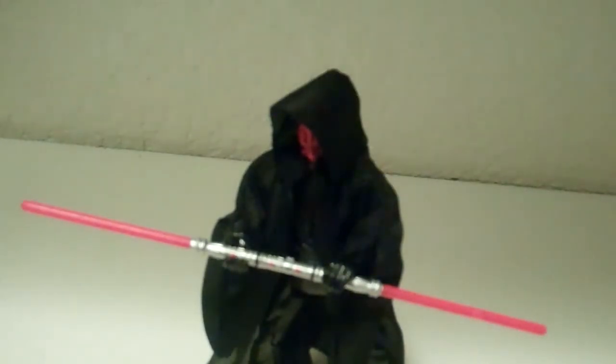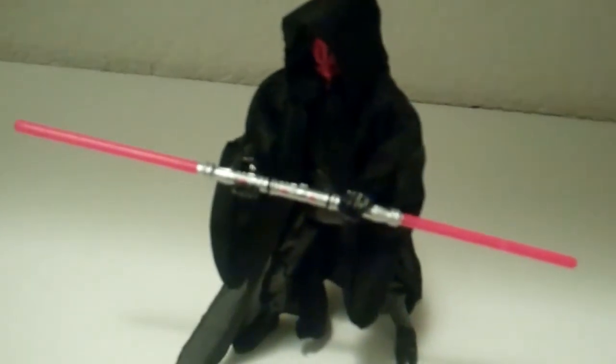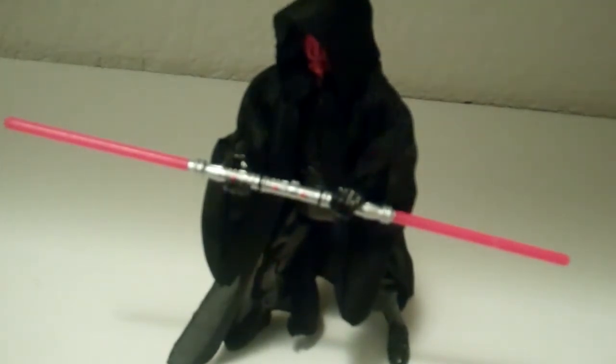Next is the Darth Maul from the Saga Legends toy line from The Phantom Menace. When I saw it in stores I knew it was kind of rare and it looked really cool. But when I got it home, it's really not good. The cape and everything is pretty nice, and the lightsaber is really good, but the figure itself is horribly designed — just really bad. So not liking it too much.